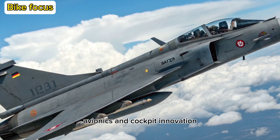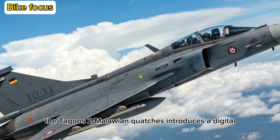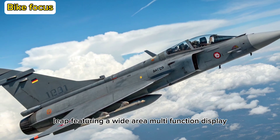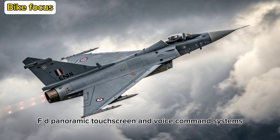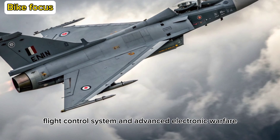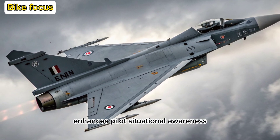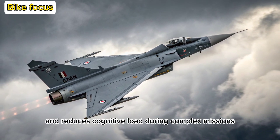Avionics and Cockpit Innovation: Inside the cockpit, the Tejas II Malawian Quachas introduces a digital leap, featuring a wide-area multifunction display (WMFD), panoramic touchscreen, and voice command systems. It also includes a modern fly-by-wire flight control system and an advanced electronic warfare (EW) suite. The new cockpit layout enhances pilot situational awareness and reduces cognitive load during complex missions.